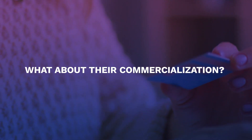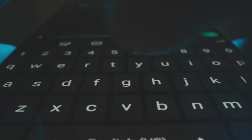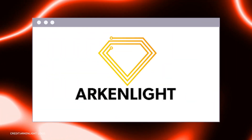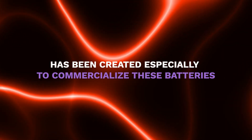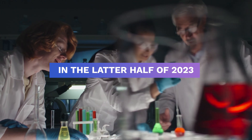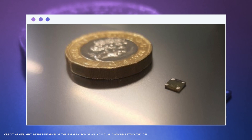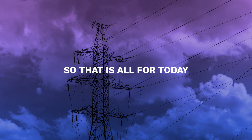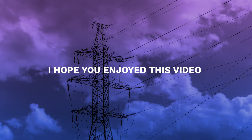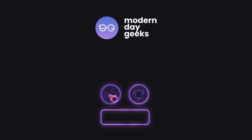A new company known as Arcan Light has been created especially to commercialize these batteries. In the latter half of 2023, the company intends to introduce its first product — a micro battery for pacemakers and sensors — to the market. That is all for today; I hope you enjoyed this video. Don't forget to subscribe to our channel and hit the bell icon. We're the Modern Day Geeks, and see you soon in our next video.